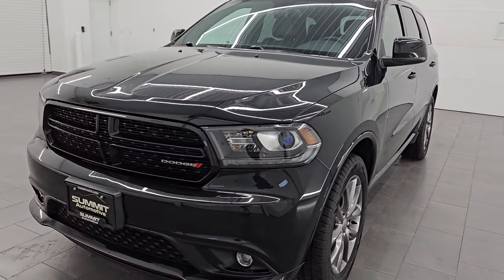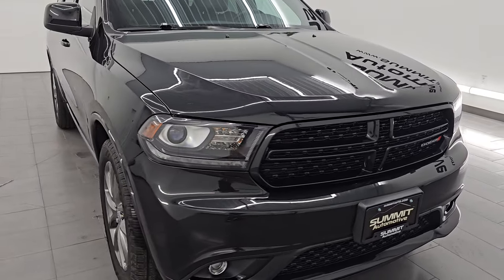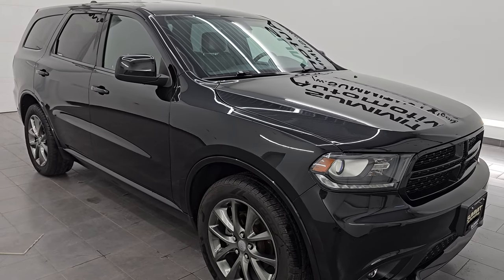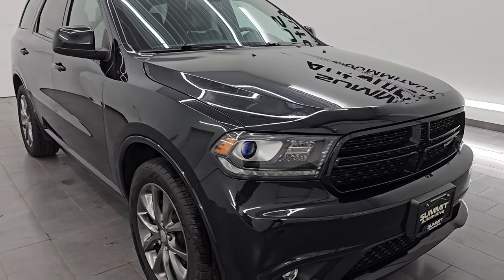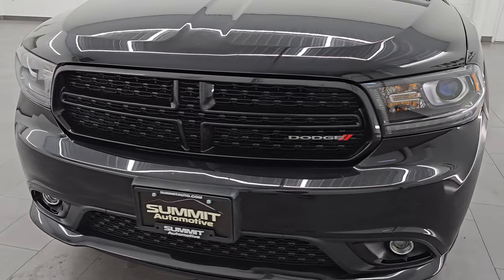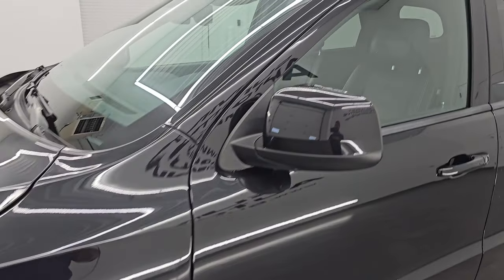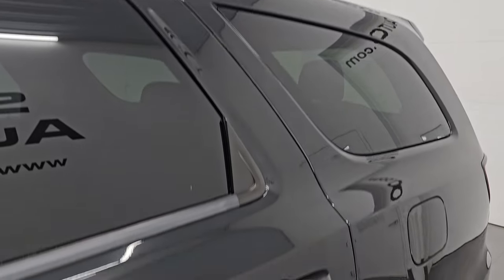This 2016 Dodge Durango has the 3.6L Pentastar V6 engine, paired up with the 8-speed automatic transmission. This Durango has been fully safety inspected by our service shop — it has a fresh oil and filter change, all the fluids have been checked and topped off, and it is 100% ready to go. I am going to go all the way around in this video — inside, start it up, take a look under the hood, show you all the options. This is a clean title history, clean Carfax, two-owner out of Wisconsin, brilliant black crystal pearl color.